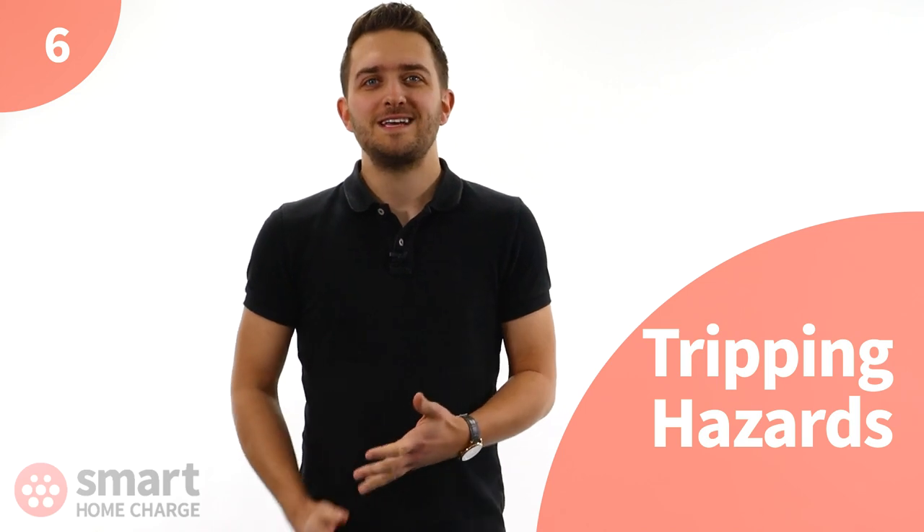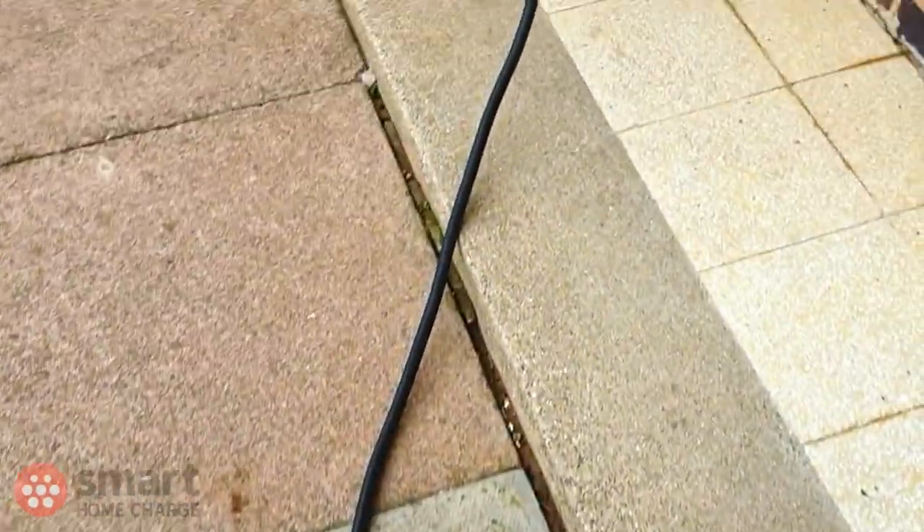And finally, check that the charging cable will not trip anyone up. Even if you have your own private driveway, it can be difficult to see a dark charging cable at night. Don't forget — you might know it's plugged in, but other household members might not, or you may have visitors who won't know to look out for a charging cable. Ideally the cable will run nicely along the floor rather than being stretched and hoisted in the air. We don't want any accidents.